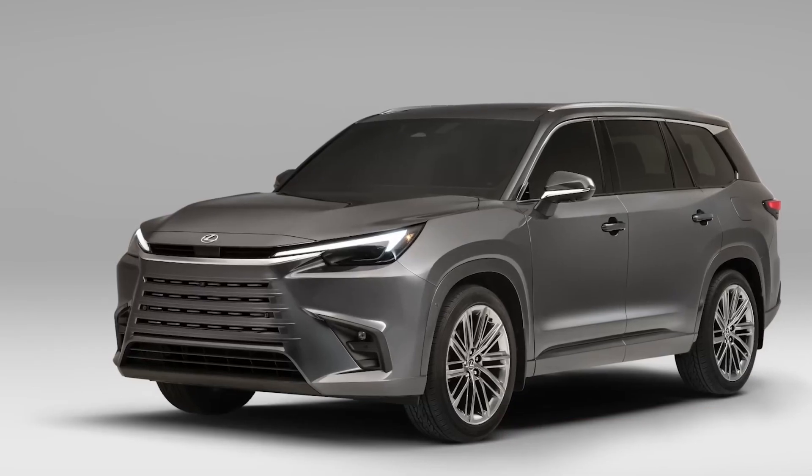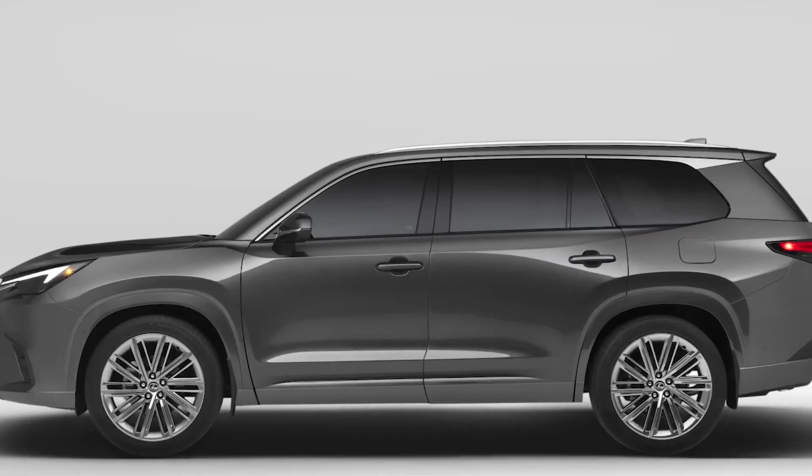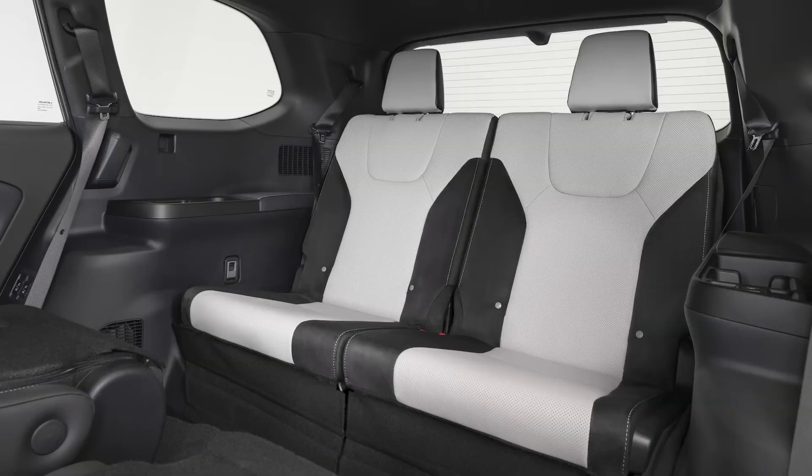The TX is based on the popular RX model but with a longer wheelbase and a third row of seats. The TX aims to combine the comfort and spaciousness of a family vehicle with the performance and style of a sporty car.